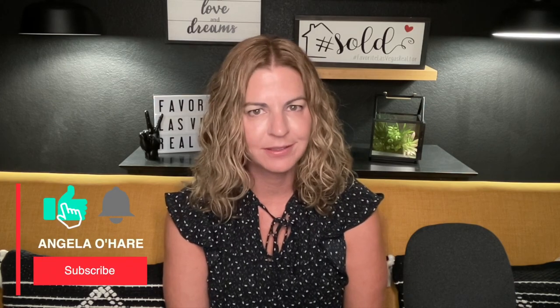Before we get started, make sure you hit that like button and subscribe button. As you know, I've done numerous videos on all the villages in Summerlin, but this is the one village I never really did a video on. So I thought, let me do a video on South Square.